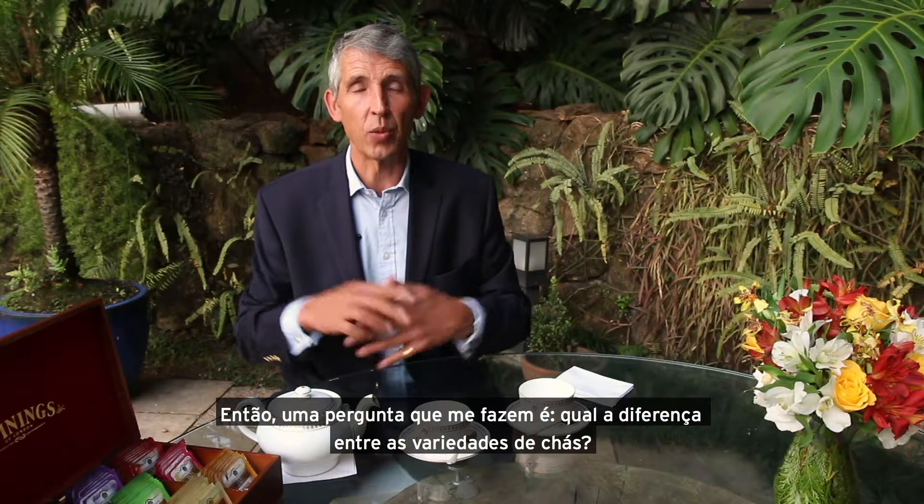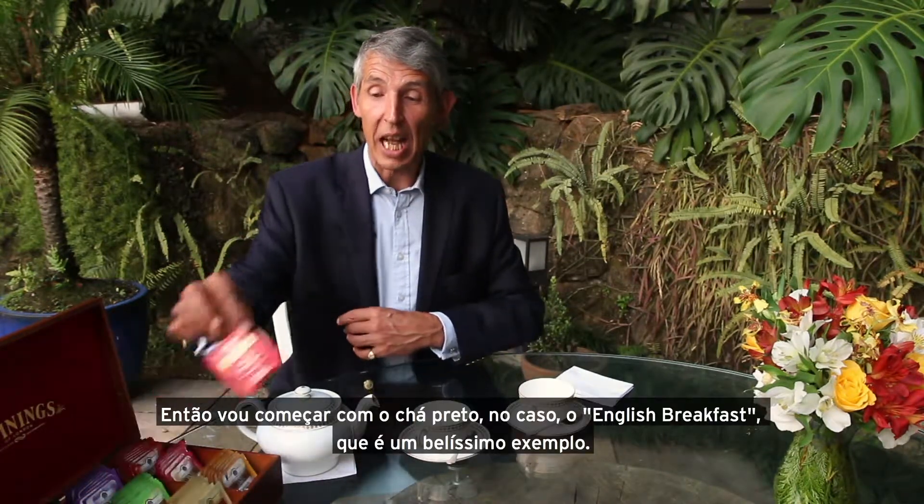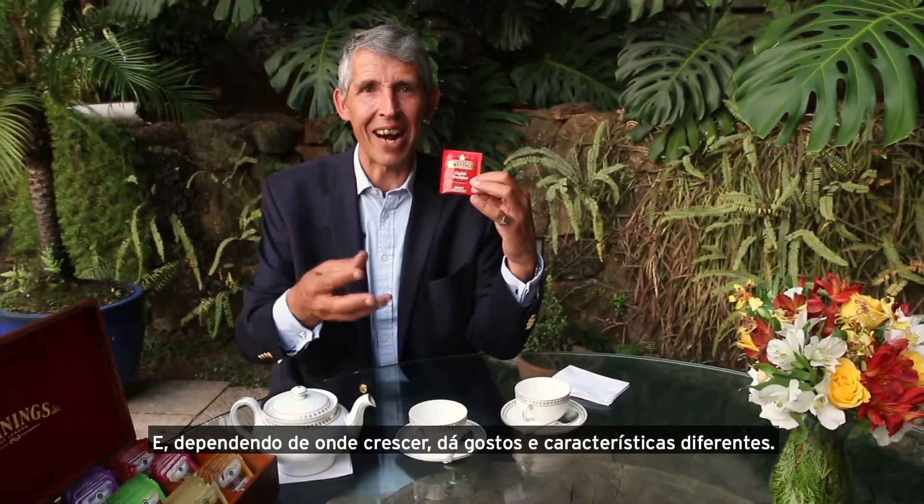So one of the questions I get asked is: what's the difference between the different varieties of tea? I'm going to start with a black tea — English Breakfast is a very good example of that. Tea, both green and black, come from Camellia sinensis, the wonderful plant that, depending on where it grows, gives different flavors and characters.